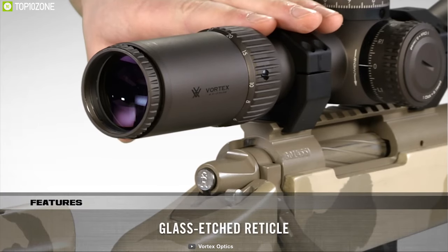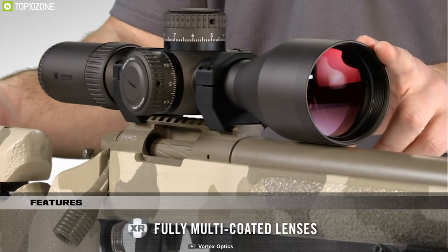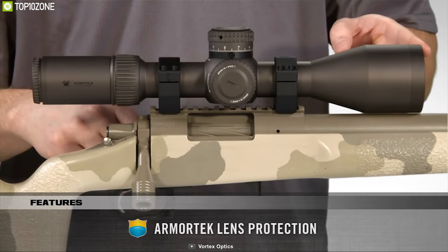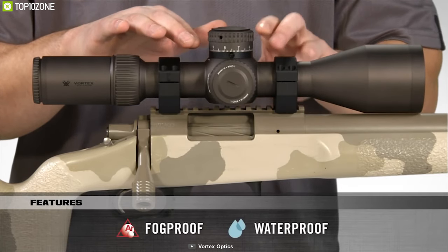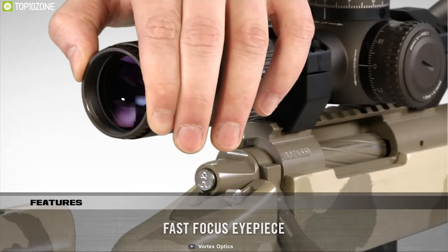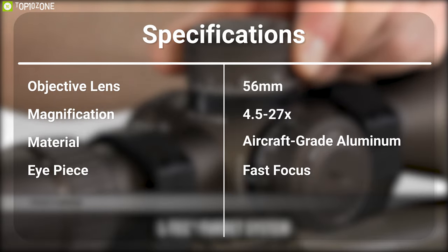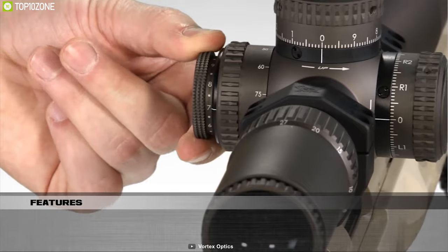It comes with a glass-etched illuminated reticle with fully multi-coated lens that enhances clarity for a clear sight picture. This rifle scope features aircraft-grade aluminum housing with ArmorTek scratch-resistant coating, making it shockproof, and comes with nitrogen-purged optics with o-ring seals to make it fog-proof and waterproof. It features a fast-focus eyepiece for comfortable long-term use. Get that perfect vantage point with the Vortex Optics Razer HD Generation 2 — available online.